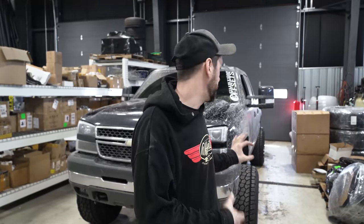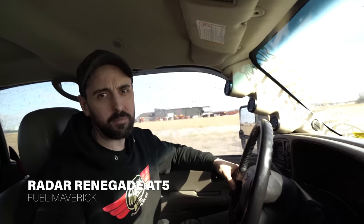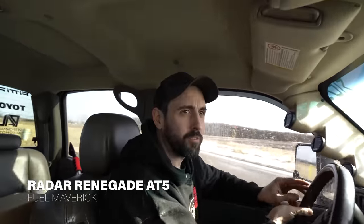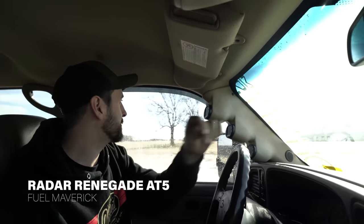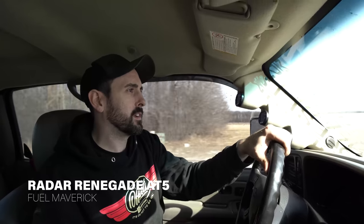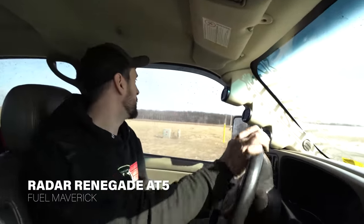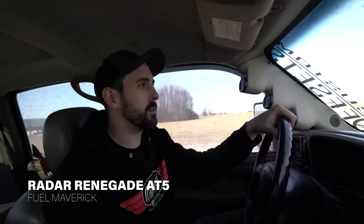Now we've got the AMPs swapped out and the Radars on the Fuels. These are going to be more traditional all-terrain style, so it'll be interesting to see how these two really compare. We're going to hit the same roads we just did. The roads are a little drier than before, so we've got to find some wetter roads for an accurate comparison. From a stop — much less slippage. Definitely hooked a lot faster, a lot less slippage on these. You would expect that with the amount of siping these tires have — they're going to stick a lot better than the wide open, big flat surface of those AMPs.